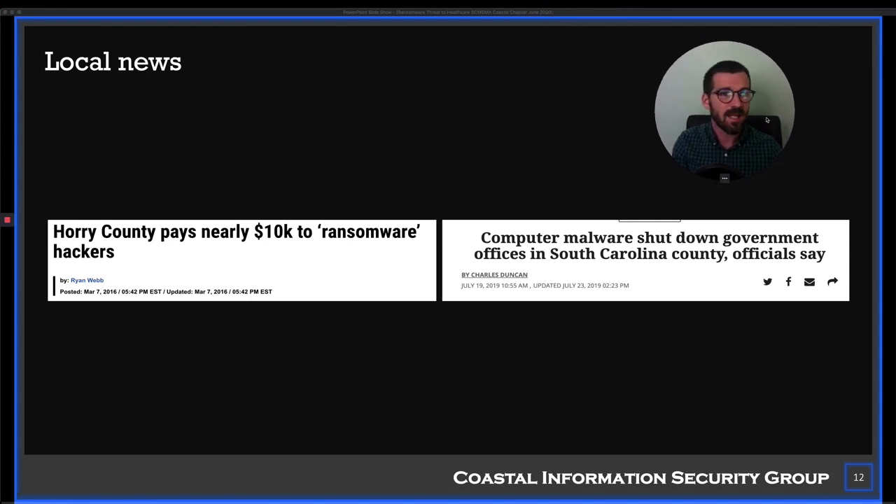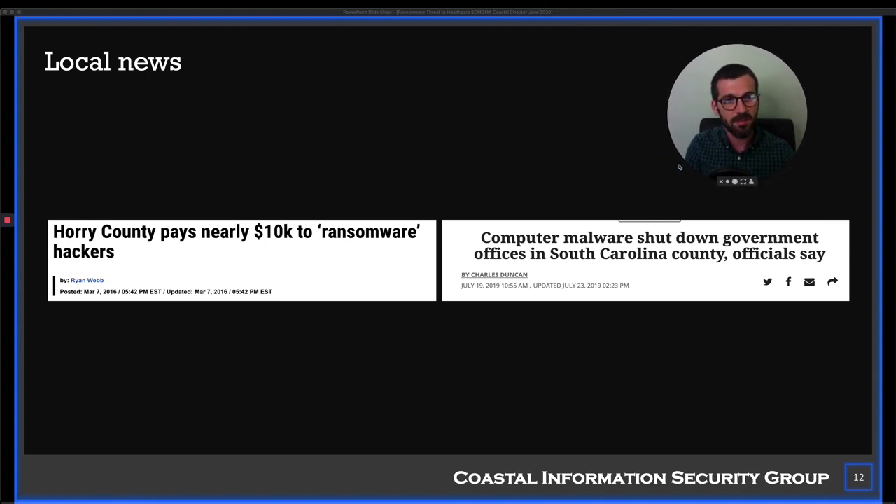Here in South Carolina — where this talk is intended — there are local examples. Horry County, a small county in eastern South Carolina, faced a $10,000 ransomware attack. They're not a major player, but ransomware does not care if you're big or small. Baltimore and Atlanta both suffered massive ransomware attacks in recent years. Government and municipalities are the highest targeted industry, then manufacturing, then healthcare. But healthcare still gets a healthy amount of attacks.